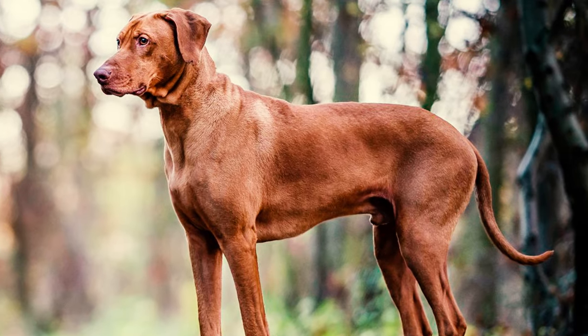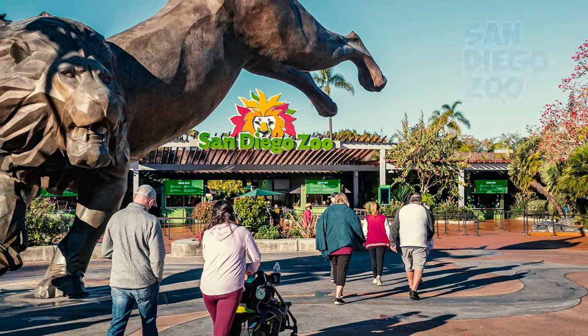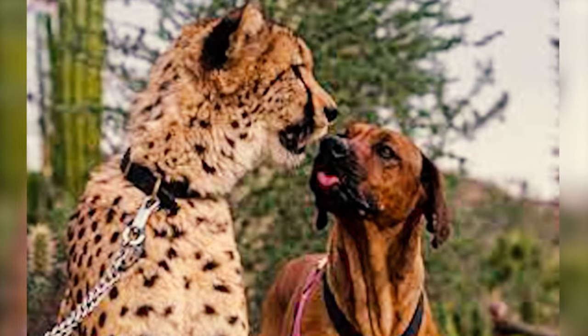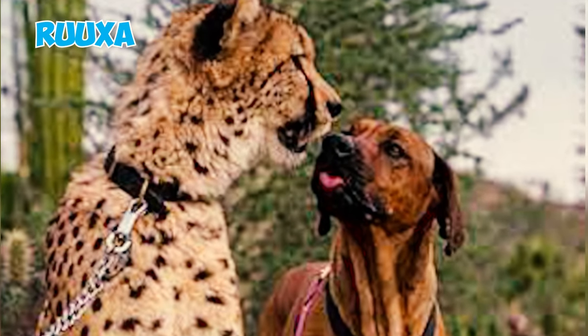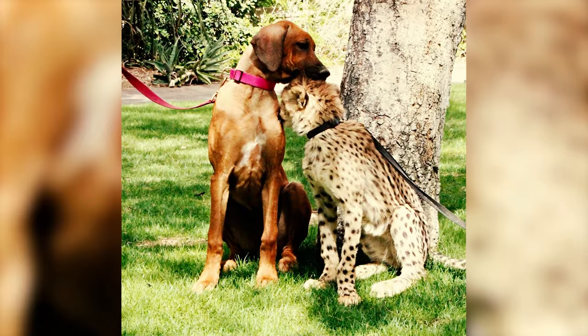Number 43: Despite being different species, humans often develop strong bonds with dogs. At the San Diego Zoo, there is a remarkable friendship between an African cheetah named Ruuxa and a Rhodesian Ridgeback named Raina. They have grown up together at the park and are inseparable.